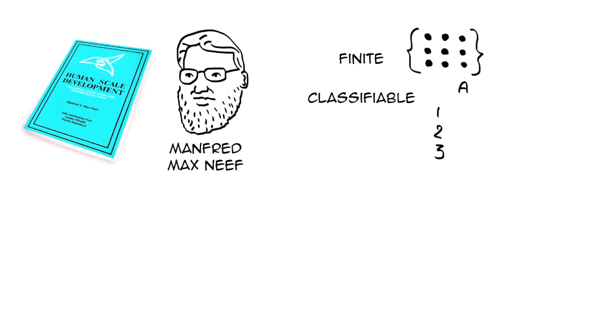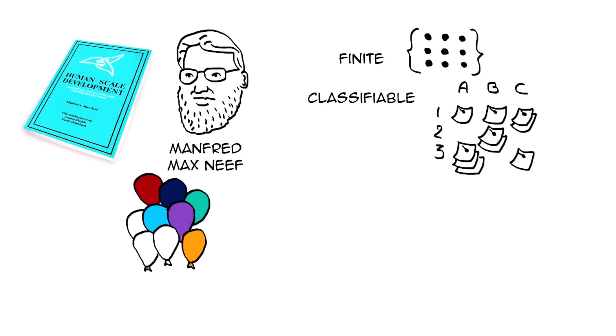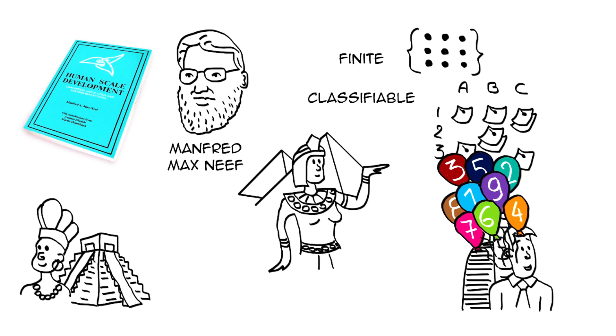He published in 1991 a book called Human Scale Development, demonstrating that human needs are finite and classifiable. There are nine fundamental human needs that are constant through all human cultures and across historical time periods. What changes is the ways these needs are satisfied.